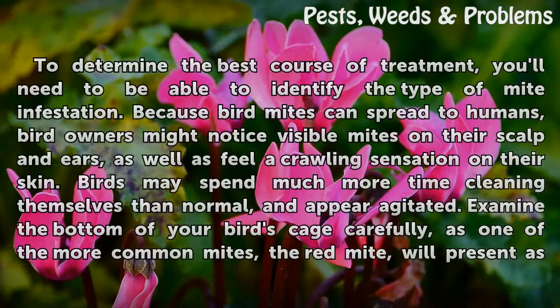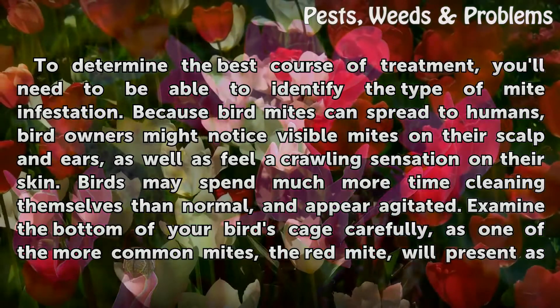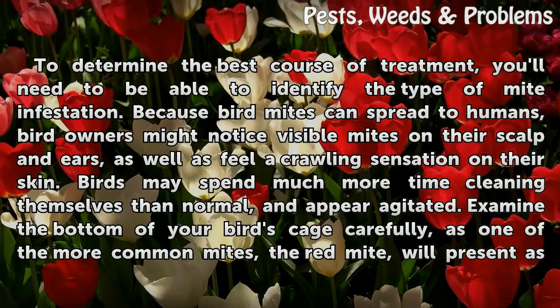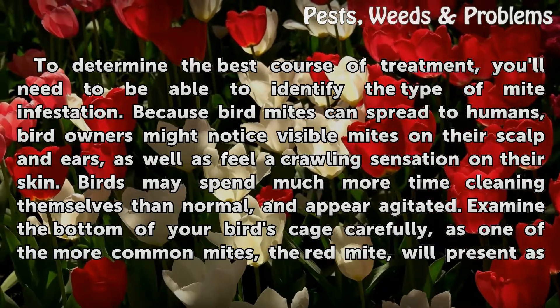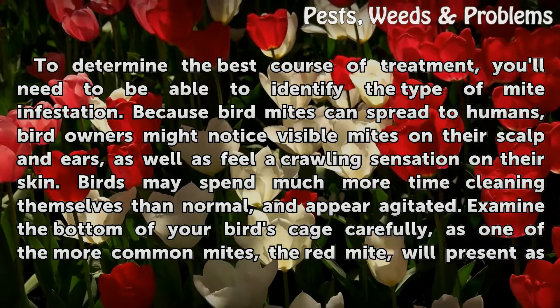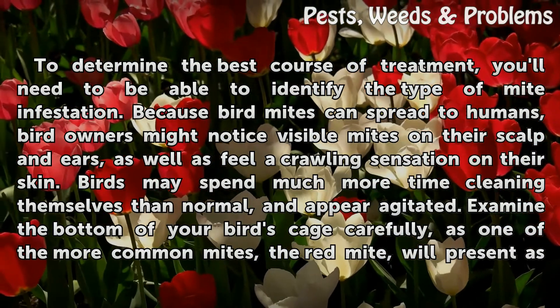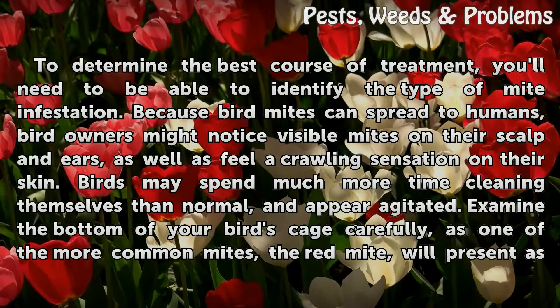To determine the best course of treatment, you'll need to be able to identify the type of mite infestation. Because bird mites can spread to humans, bird owners might notice visible mites on their scalp and ears, as well as feel a crawling sensation on their skin. Birds may spend much more time cleaning themselves than normal and appear agitated.